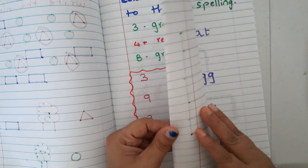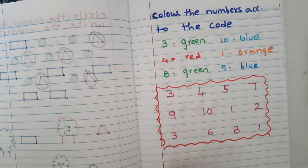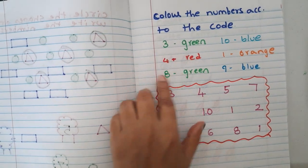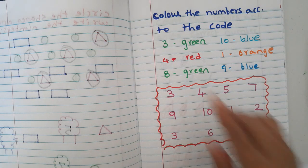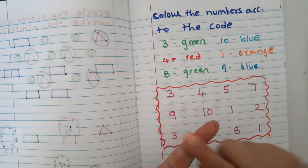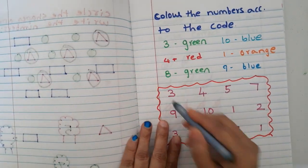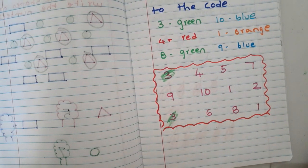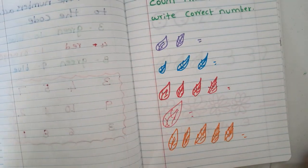This is going to be a lengthy video so I will split it into two parts. The next worksheet is 'color the numbers according to the code.' Green means three, red means four, green means eight, blue means ten, orange means one, blue means nine. Wherever they find a three they color it green, wherever they find a one they color it orange, and so on.